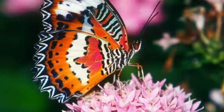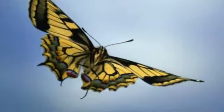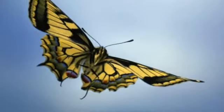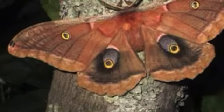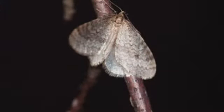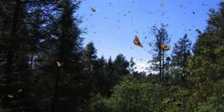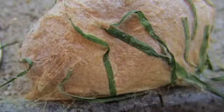They are different from moths in several ways. A butterfly's antennas are longer than a moth's antennas. A moth flies at night and a butterfly flies during the day. Butterflies come from a chrysalis and a moth comes from a cocoon.